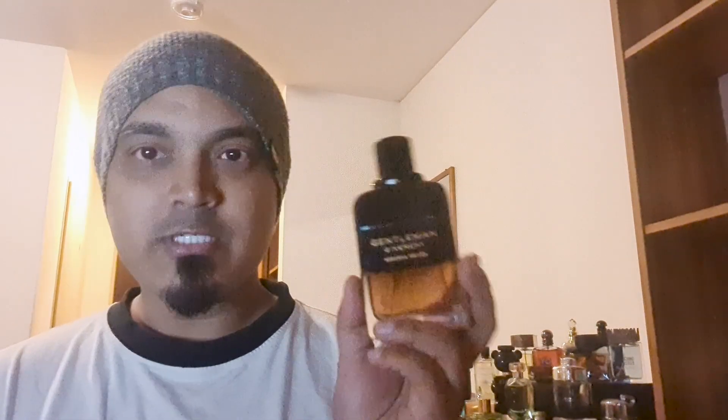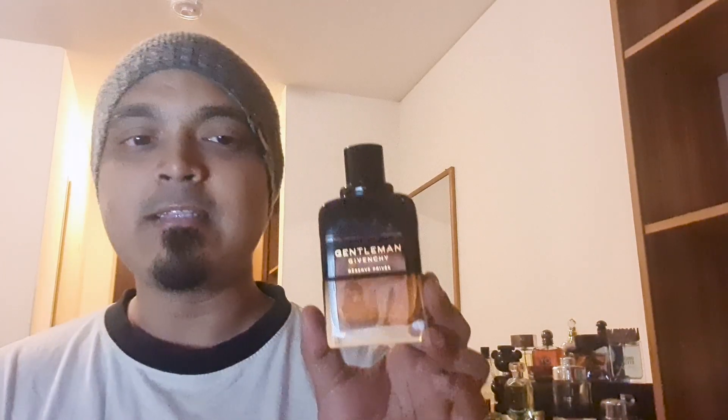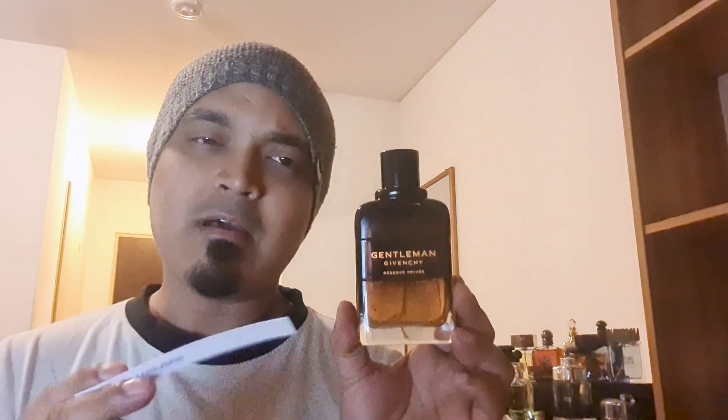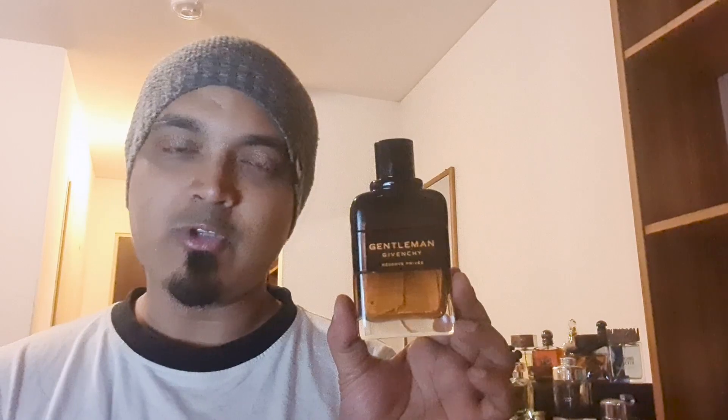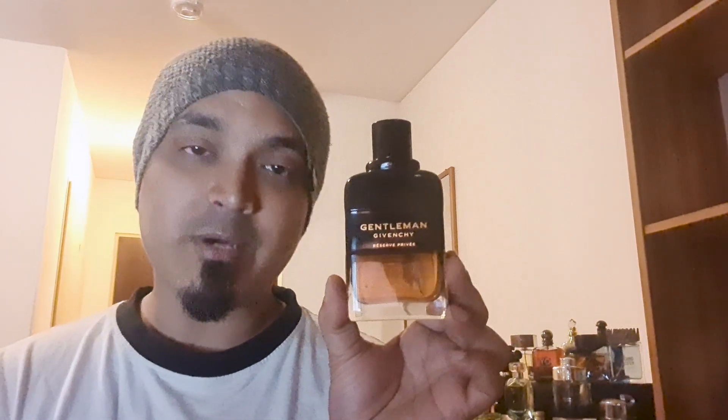We will check out the price. The price is around $39,000 in our local currency for this product.